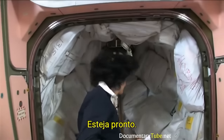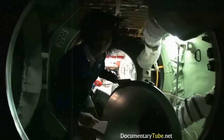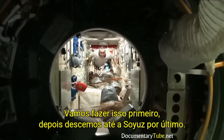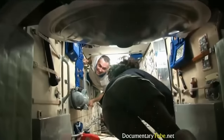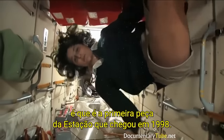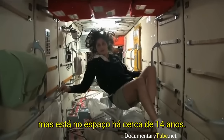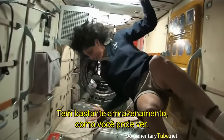We're going into the Russian segment — and you don't need a passport either. It goes a lot farther back than this. This is the FGB, and what's cool about this module is it is actually the very first piece of the space station that came up in 1998. The space station has been manned for about 12 years, but it's been up in space for about 14 years. This was the very first piece. It is like the Russian's PMM — it has a lot of storage, as you can see.